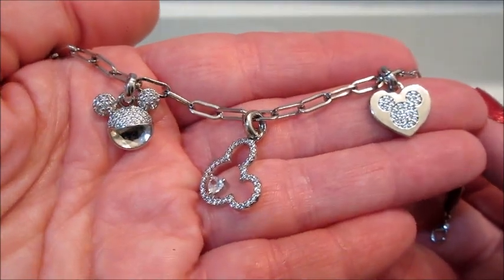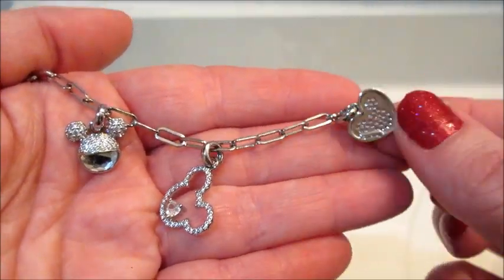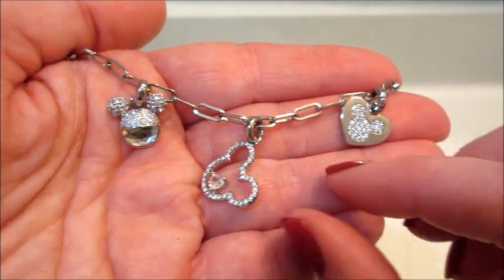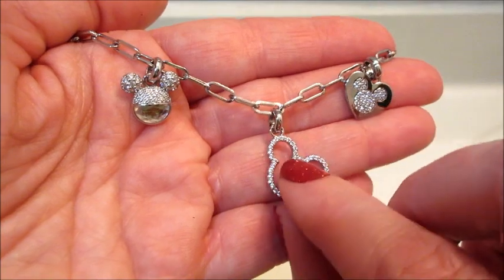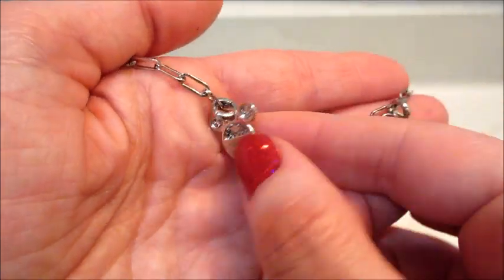I think this set is really cute overall. I did order the Minnie Mouse one — her charms are a little bit different. If you'd like to see the demo of that one, make sure you subscribe and stay tuned. Thanks so much for watching, bye guys!